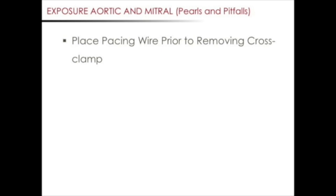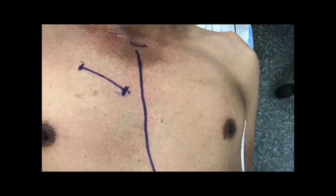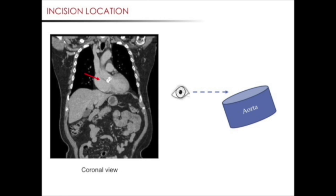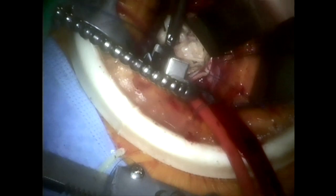Let's now discuss pearls and pitfalls relevant for minimally invasive aortic valve surgery. Although it might be tempting, we recommend not making the surgical incision too low. This is a typical incision location for a minimally invasive aortic valve replacement. As you can see in the coronal radiograph, the aortic valve is relatively low. The temptation is to make the skin incision at the level of the aortic valve. The problem is that you end up looking at the aortic valve at a cant and it may be difficult to see all the aortic leaflets. We recommend making the skin incision slightly higher so you're able to look down the barrel of the aortic valve.